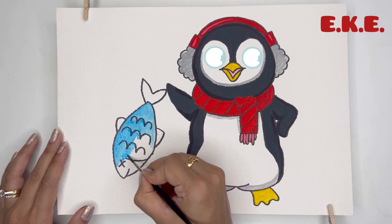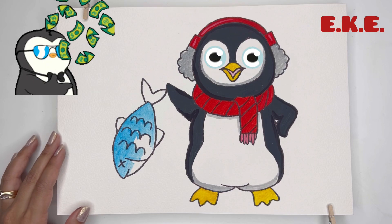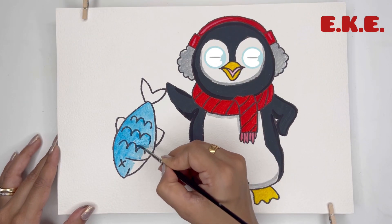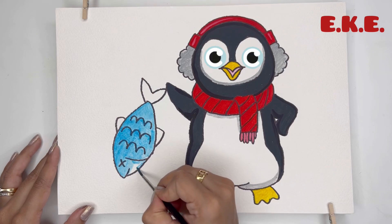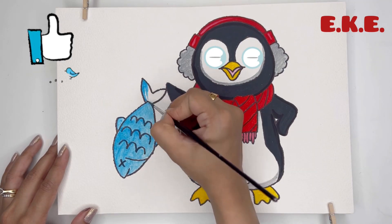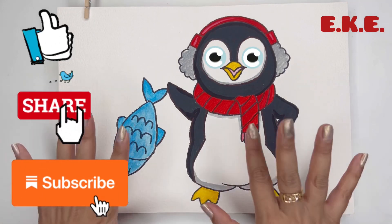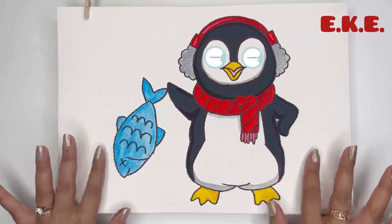Hope you will stay curious about these birds, because penguins are the coolest — just like you! If you enjoyed watching this video, don't forget to like, share, and subscribe. Keep shining, little sunshines!